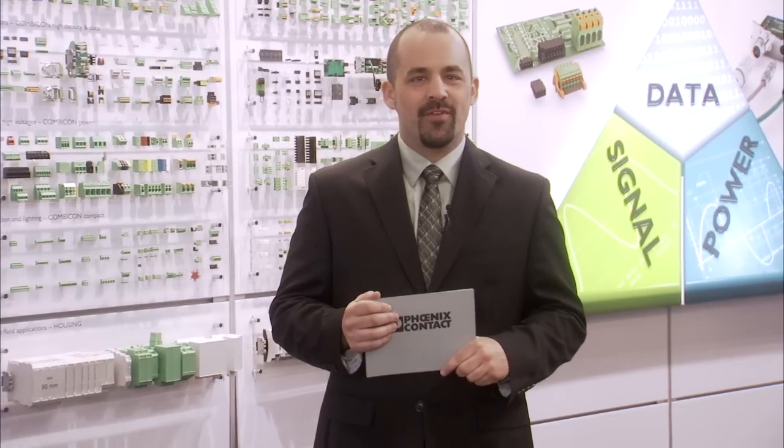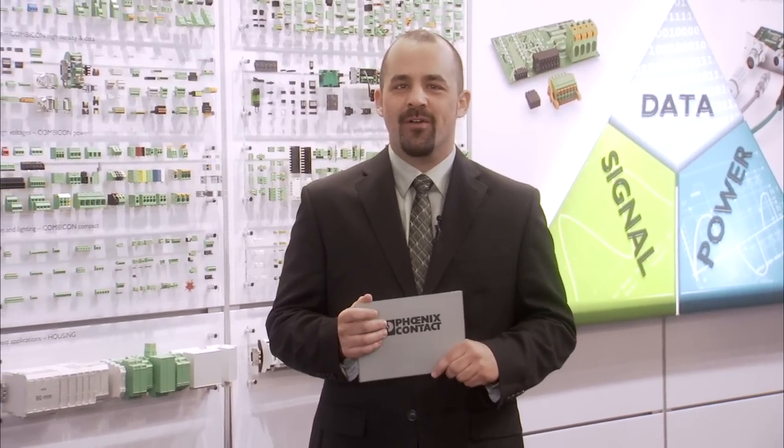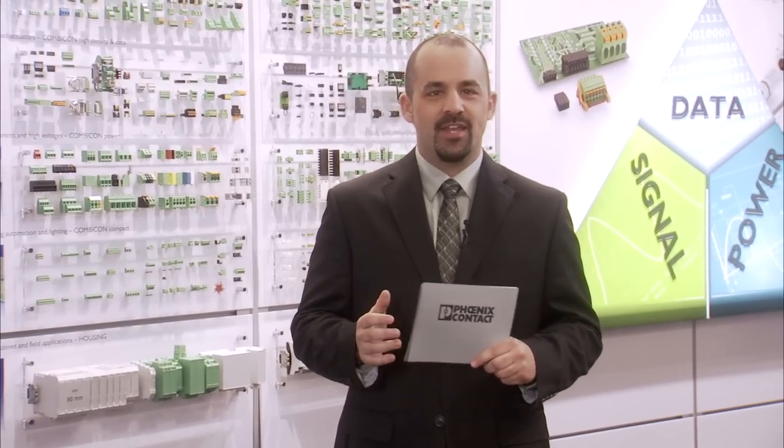Phoenix Contact offers a wide range of plug-in connectors and PCB terminal blocks for the transmission of power, data and signal, for users in a variety of industries and infrastructure applications. Here's an overview of some of our selected innovations.